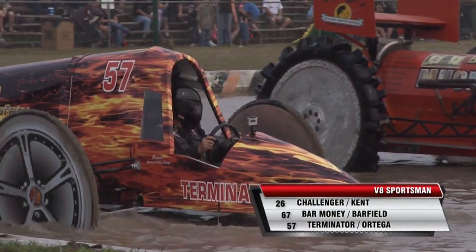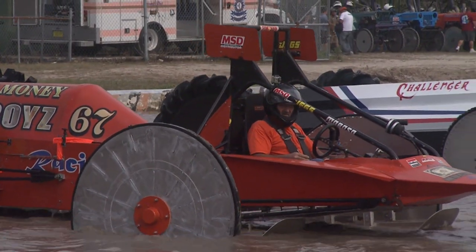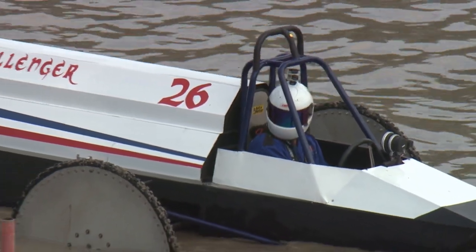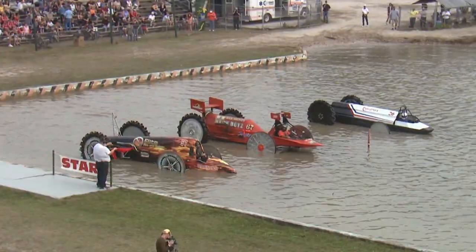Challenger, Bar Money, and Terminator — and look at that flame job on that thing. They don't call it flames; they call it true fire. That's really cool. We talked about technology before — they get very creative here. There's the Challenger, number 26, Bar Money, and Terminator.